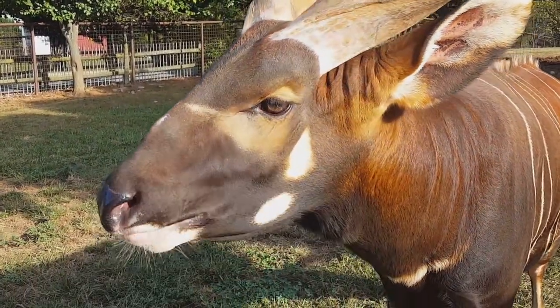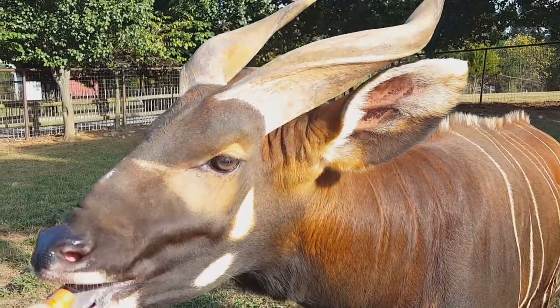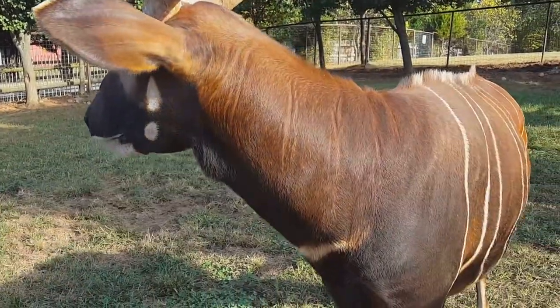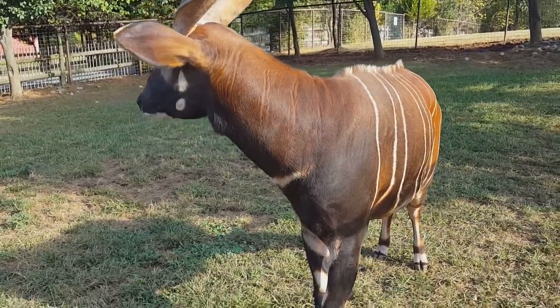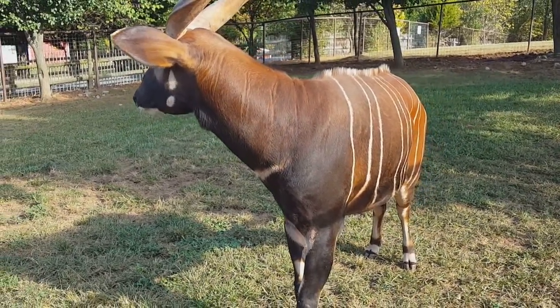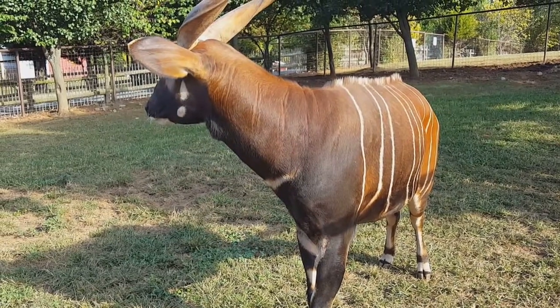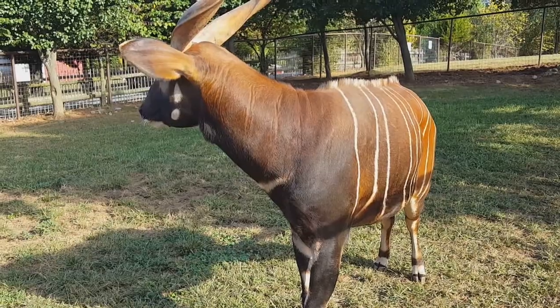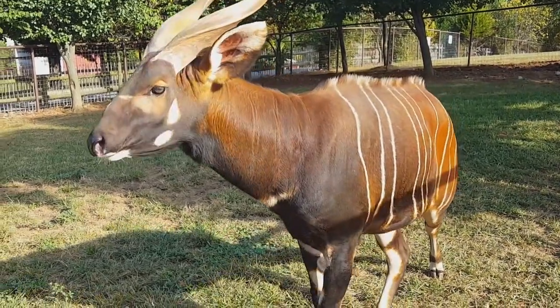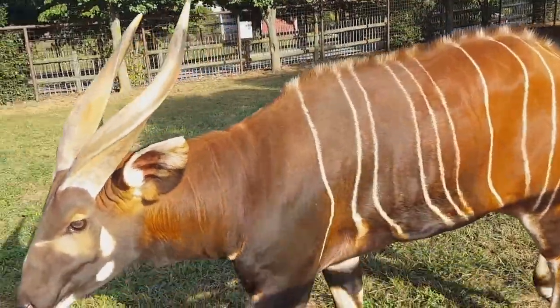Their stripe pattern is unique to each individual bongo alone, just like each human's fingerprints — which allows us to identify our bongos by looking for a certain set pattern. All bongos are reddish copper colored with a little bit of black on the muzzle and white striping, but those stripes are unique to each individual bongo.